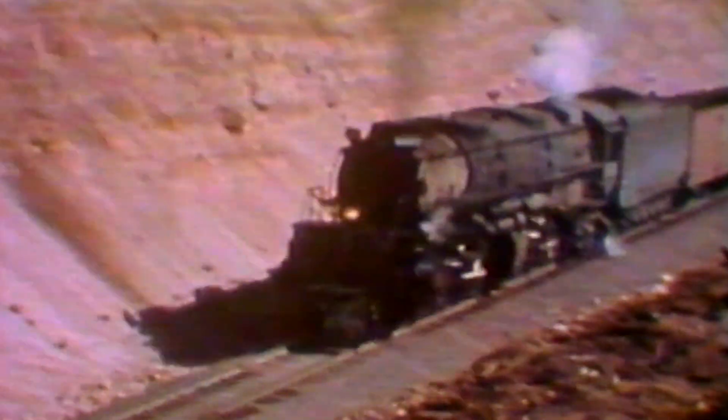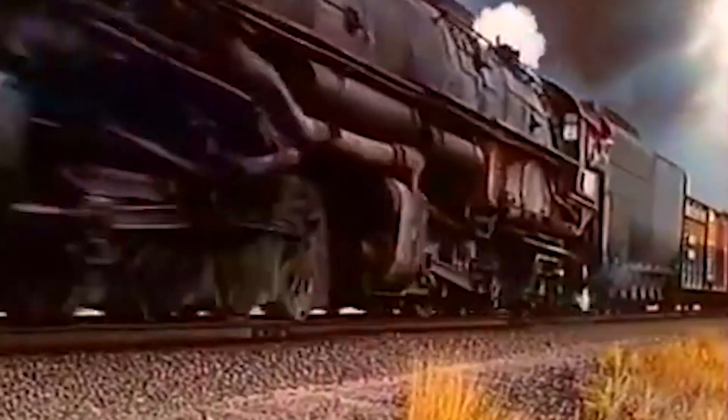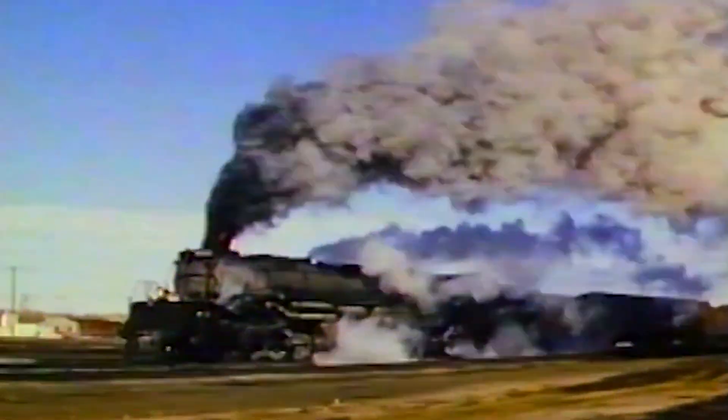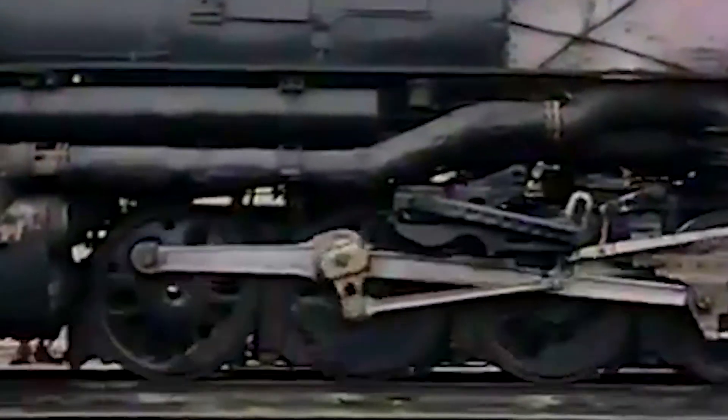Number 4014, restored by Union Pacific in 2019, still runs excursion trains. It's converted to burn oil instead of coal for cleaner operation and modern regulations. When it thunders through small towns, pulling passenger cars for rail enthusiasts, the ground still shakes. Windows still rattle. People still stop to watch. The magic of the Big Boy hasn't faded, even in an age of electric trains and magnetic levitation. There's something primal about that much power, that much mass, moving with such purpose.